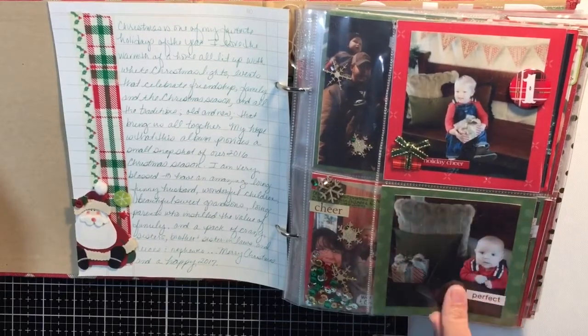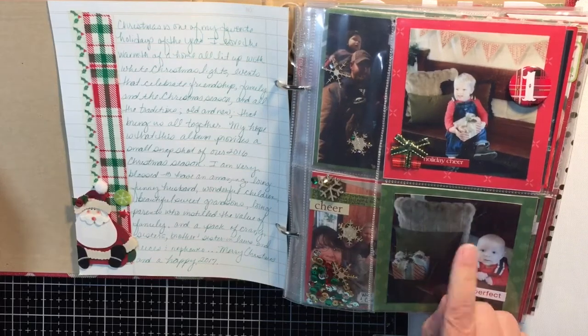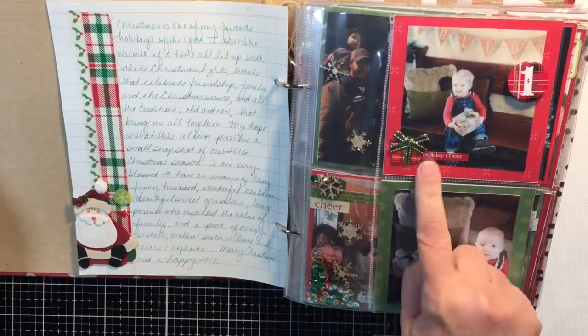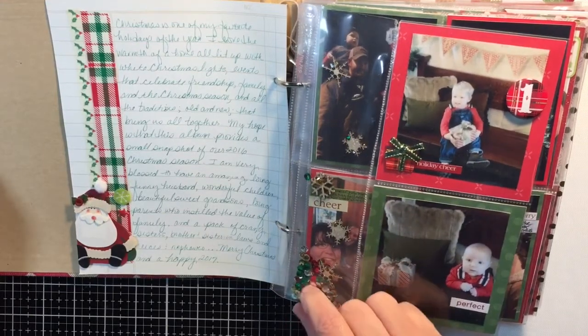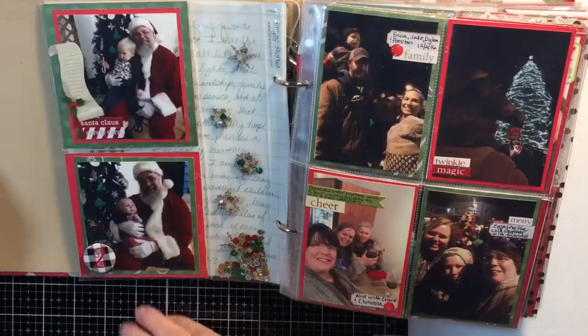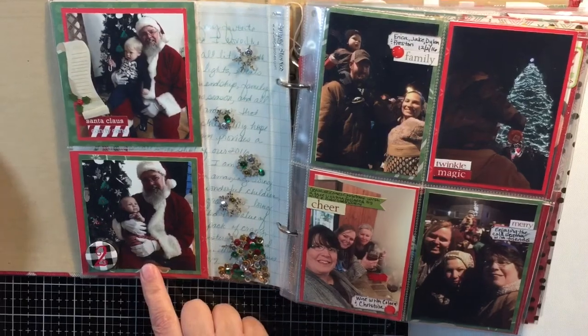Here's a picture of my two grandsons from the photo shoot that I did — the black and white — on day 12. This is the same photo shoot pictures, and then I just made a shaker pocket going up the side. Here are pictures of them with Santa Claus.